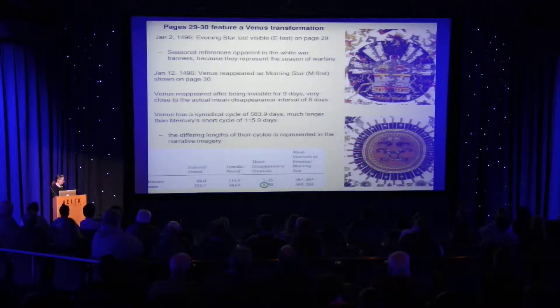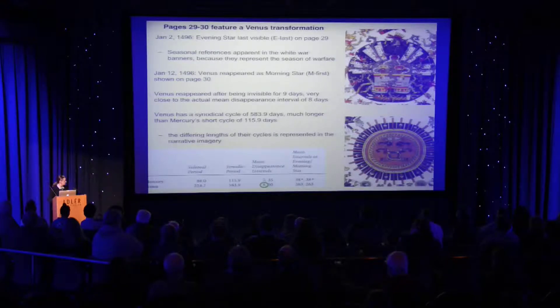Mercury's longer invisibility period is almost as long as it's seen on either side of the horizon. It's very hard to see Mercury — a lot of people I ask in audiences have never seen Mercury, and it really is difficult to see because it's so close to the horizon.